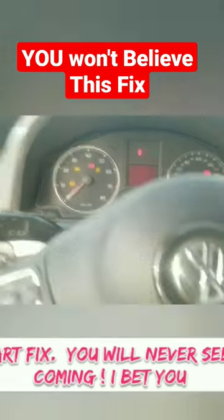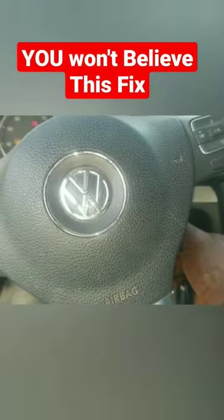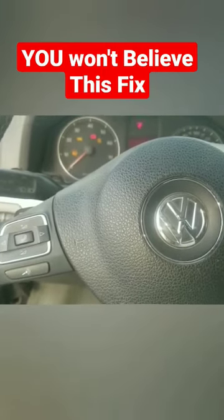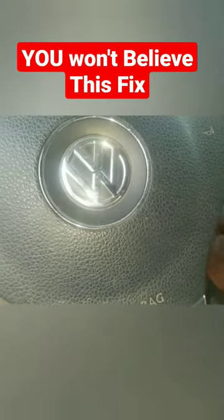Let me go ahead and start this car — this morning, first time this morning. I have a PC light on. Can you see that? It shuts off right away. So let me do it again.